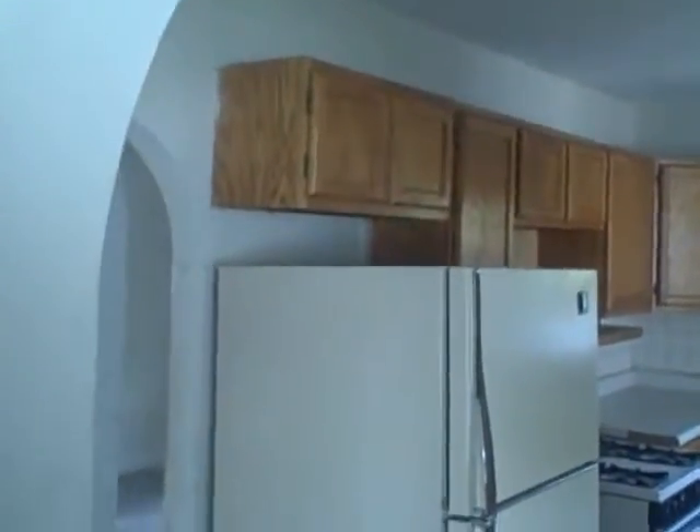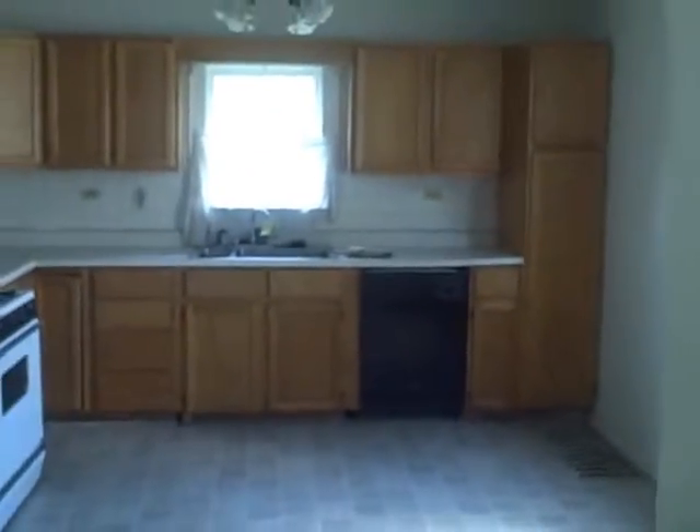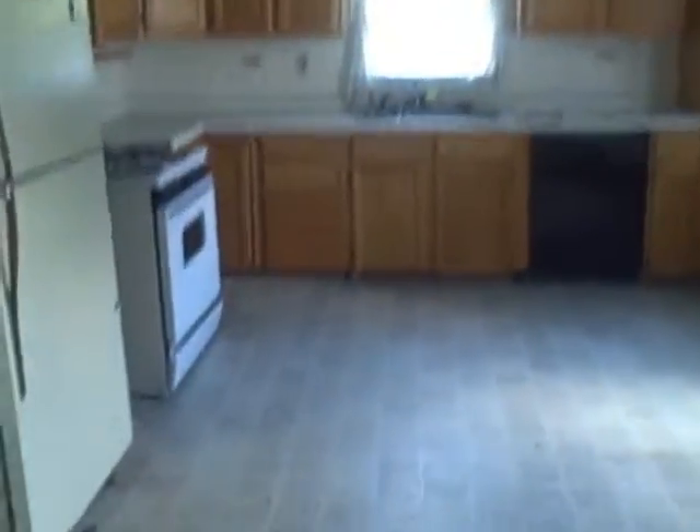And here's the kitchen — pretty large bank of cabinets. Then off the kitchen we were in the bathroom. Through this bathroom it opens up into a little hallway.